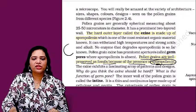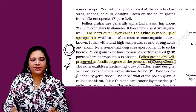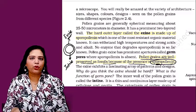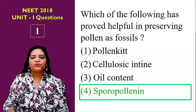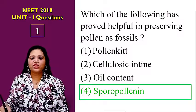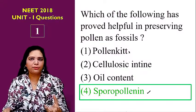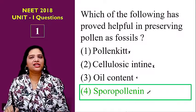The pollen grain has two coverings. The internal covering is called intine, and the very tough external covering is called exine. The hard outer covering of the pollen grain is called exine, and this exine is made up of sporopollenin, which is the toughest part giving toughness to the exine layer. Pollen kit is the external layer giving color, oily substances, and stickiness to the pollen grain. Intine is the inner layer. So the answer is sporopollenin.